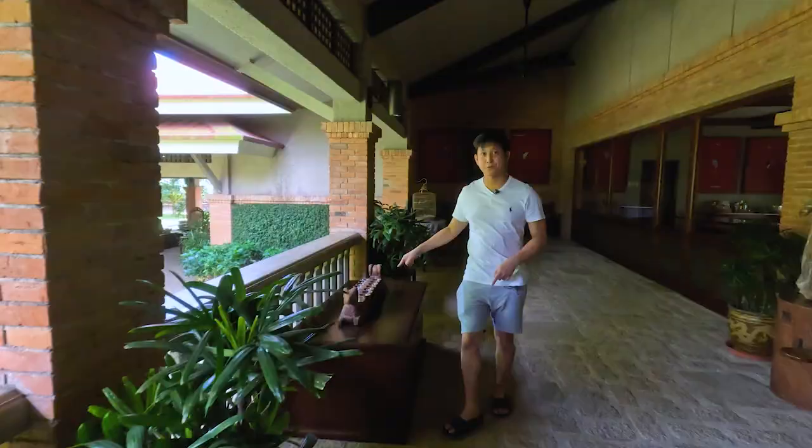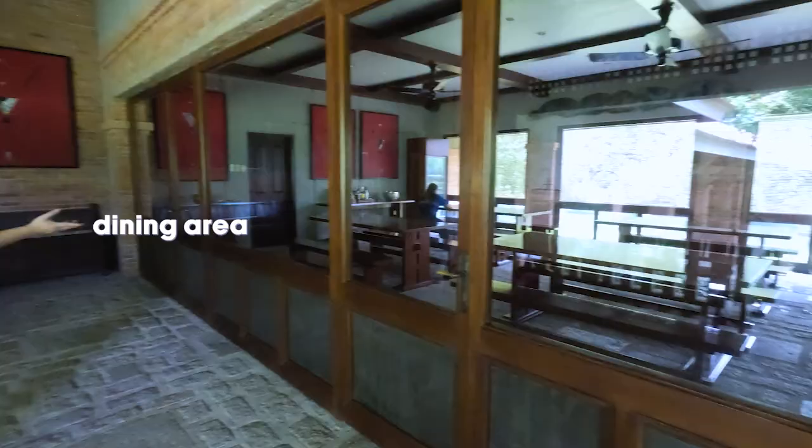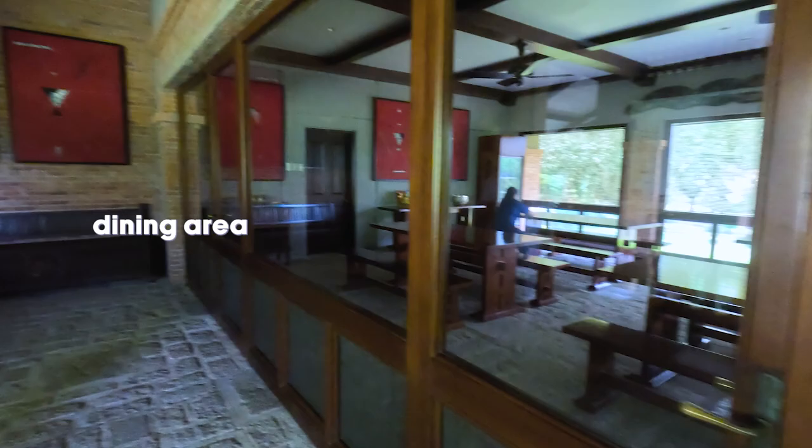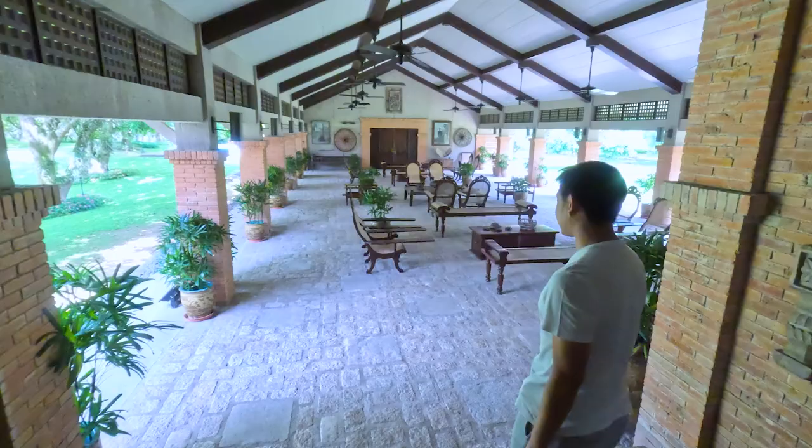Who likes to play sungka? I don't really know how to play. And here is where we eat as a family. So now this is the great room — another place to chill. You get a lot of breeze in here, and a lot of chairs to sit back and relax.